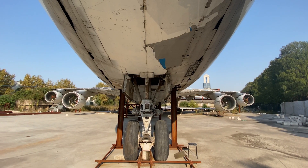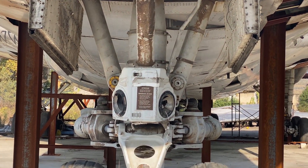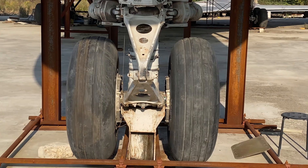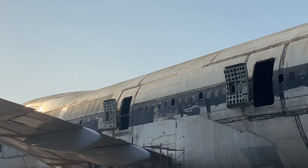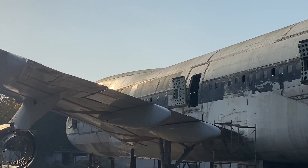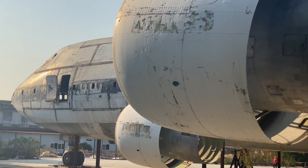The markings of N681UP are barely visible on the nose wheel doors. We can still see the cheat lines of UPS along the fuselage of the aircraft.